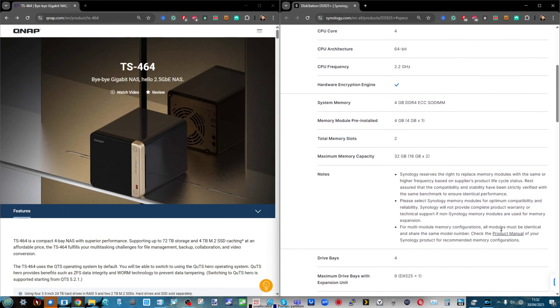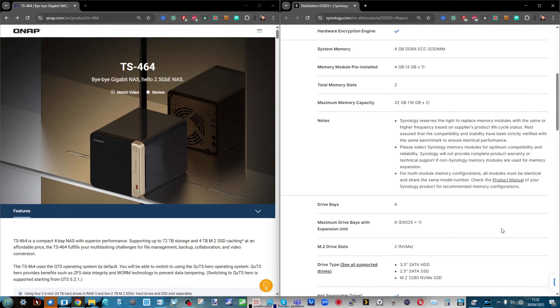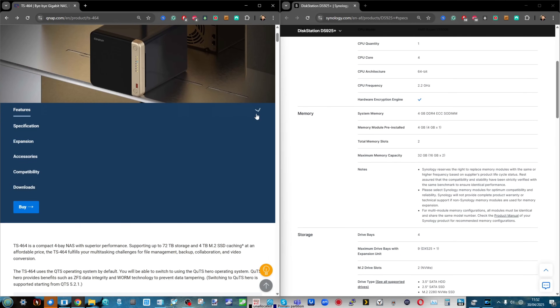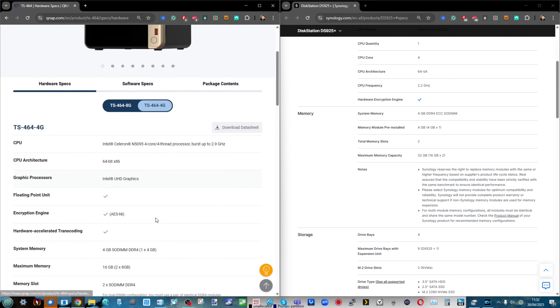It also arrives with four gigs of ECC memory, scalable up to 32 gigs when needed. The QNAP, on the other hand, runs with an Intel Celeron N5105, a CPU that arrived in 2021-2022 and is showing its age slightly, so much so that Intel have abandoned the Celeron name in favour of Alder Lake and eventually Twin Lake processors.